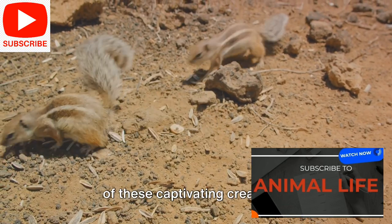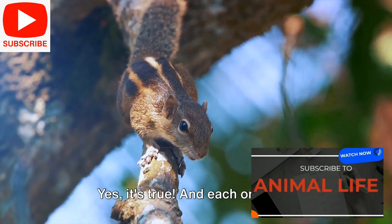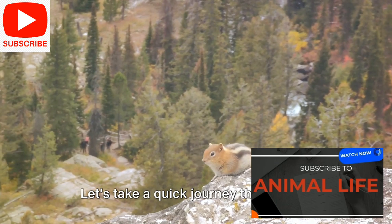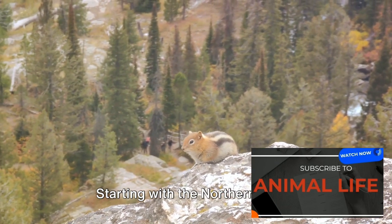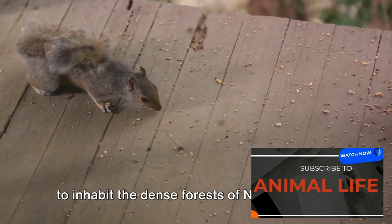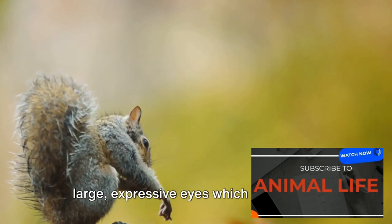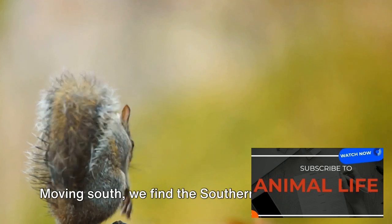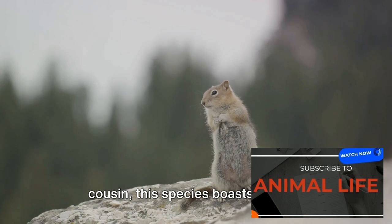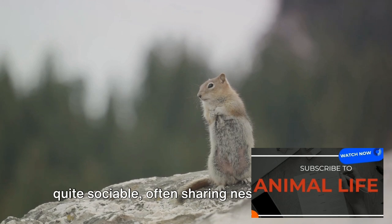Let's delve into the various types of these captivating creatures. Did you know there are more than 50 different species of flying squirrels? Each one is as fascinating as the next. Starting with the northern flying squirrel, a small but mighty glider known to inhabit the dense forests of North America. It's recognized by its gray-brown fur and large, expressive eyes, which aid them in their nocturnal lifestyle. Moving south, we find the southern flying squirrel — slightly smaller than its northern cousin, this species boasts a sleek, cream-colored belly and is known to be quite sociable, often sharing nests with others.